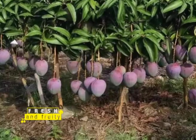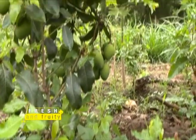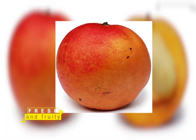Kent takes longer to grow. After February when other mangoes are finished, Kent comes in March and April — that is when it is ready. After February there are no more mangoes until December again.